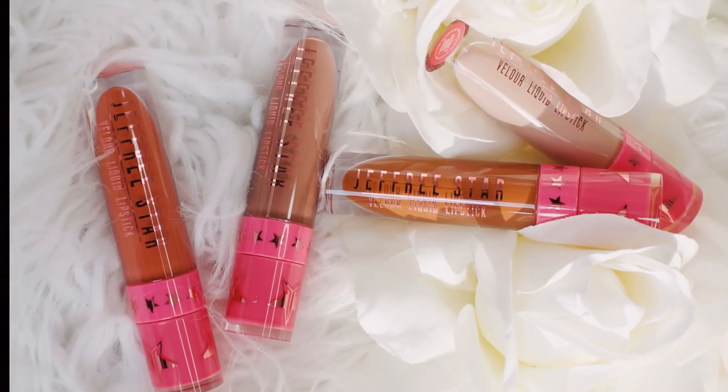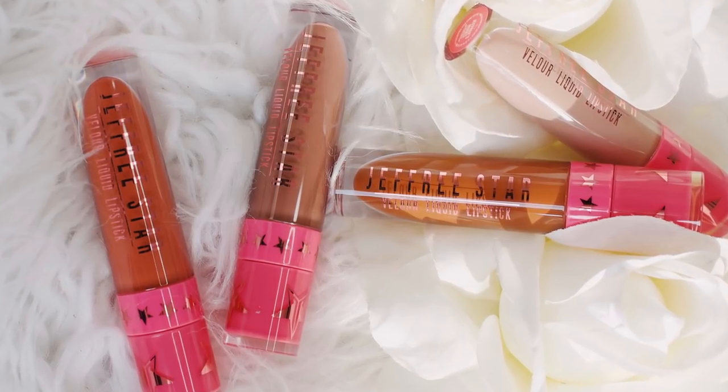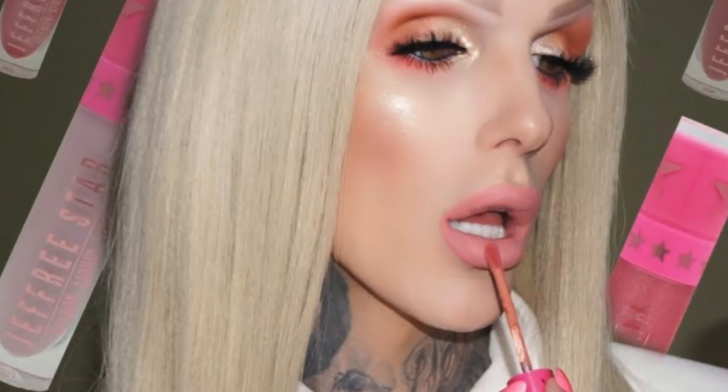In a couple weeks — he did actually mention this on his Instagram stories — there's going to be a shade extension of the Velour Liquid Lipsticks, his original lipstick formula. I am so excited to see what we're going to get. There are already so many shades, so I'm super curious. Definitely stick around and stay tuned, because I will of course be trying all 25 of those on as well.